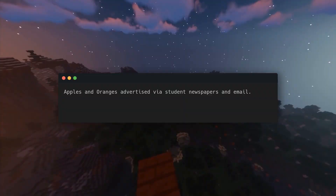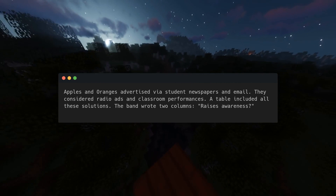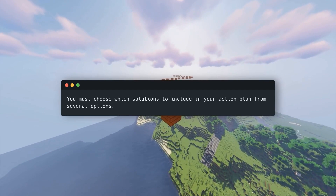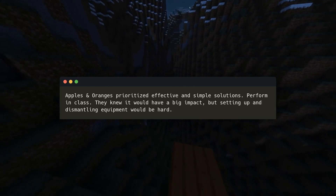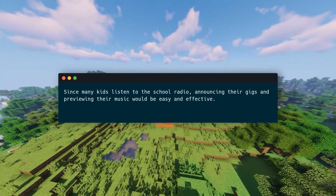From their research, they determined they needed to promote awareness and attract concertgoers. After gathering and analyzing the data, come up with solutions. Apples and Oranges advertised via student newspapers and email, and considered radio ads and classroom performances. They organized all solutions in a table with two columns: raises awareness, and gets people to attend. They grouped solutions by impact and prioritized effective, simple ones. Since many kids listen to the school radio, announcing gigs and previewing music would be easy and effective, so they included radio announcements in their concrete action plan.